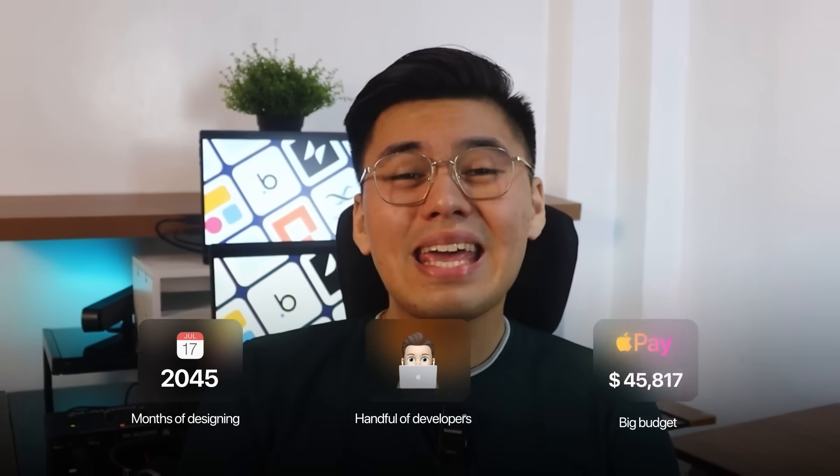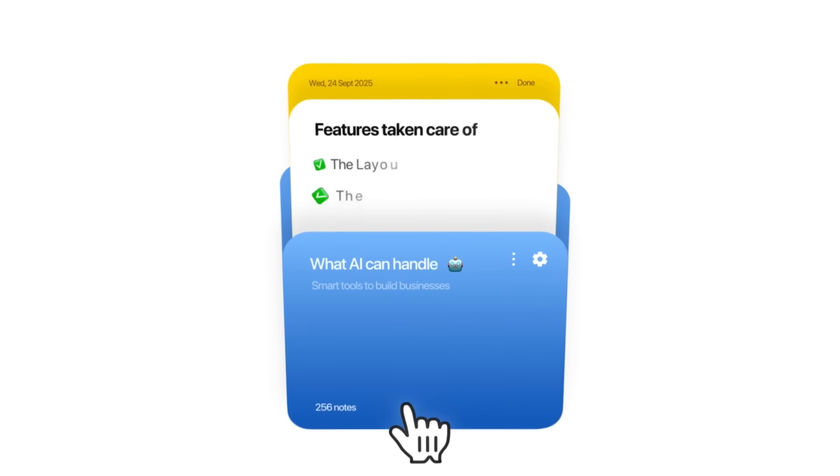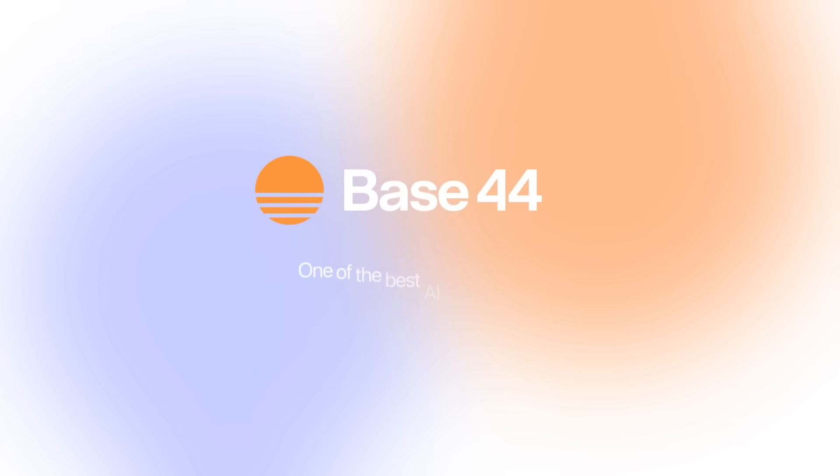But that's not how it works anymore. AI can now handle every part of the process — the layout, the data, even the functionality — all from a few clear prompts. In this video, I'm walking through the entire build from start to finish using Base44, one of the most powerful AI web builders out there right now.